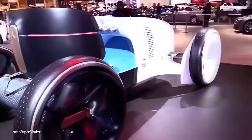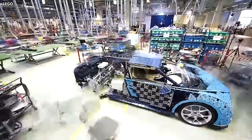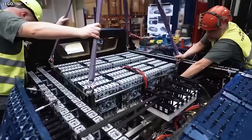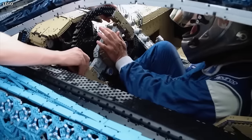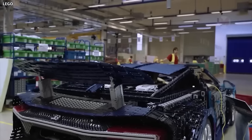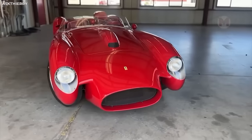The Bugatti Chiron is already an impressive supercar in itself, but in the Lego version the wow effect is only getting better. Every detail of this replica is simply amazing — the shiny body, dynamic lines — everything is recreated with truly amazing precision. This is what pure craftsmanship looks like.